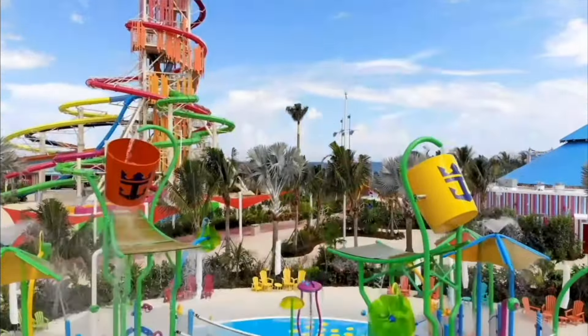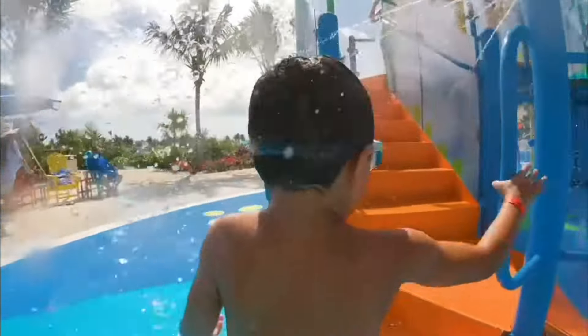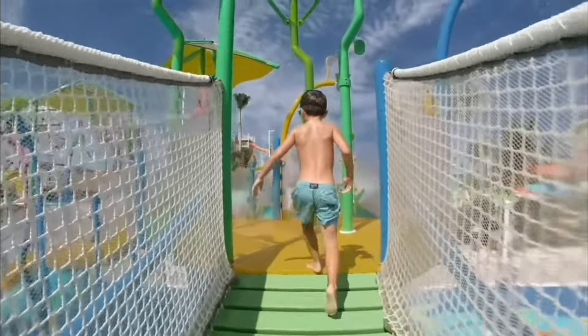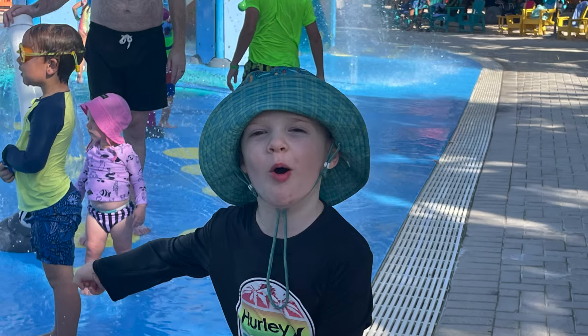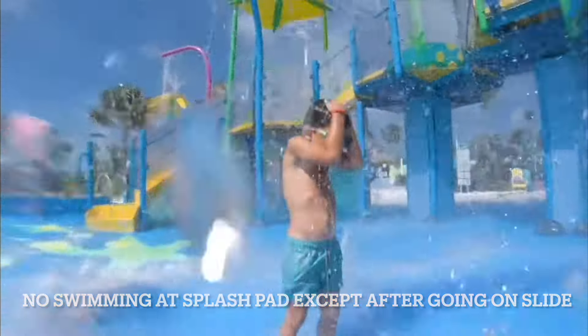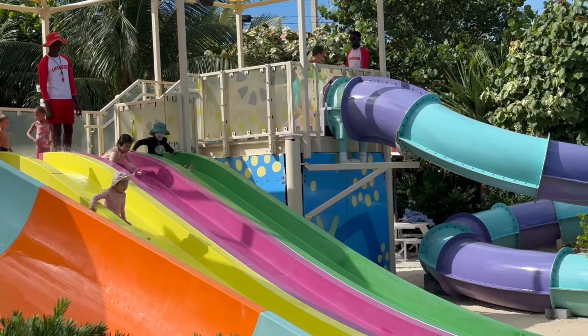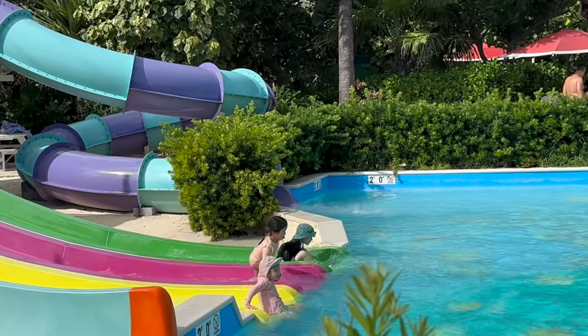We have a six-year-old and a four-year-old, so they're pretty small and not really into the huge slides that cost money. We took them straight to Splashaway Bay — tons of slides, splash pads, and places to swim. It's not a huge area so you don't have to worry about losing sight of them, and they had an absolute blast on the slides.